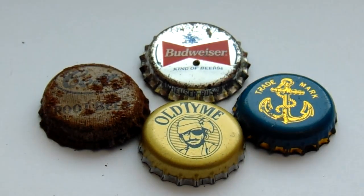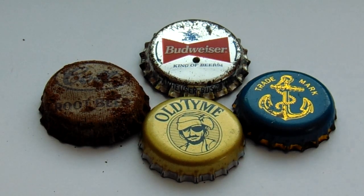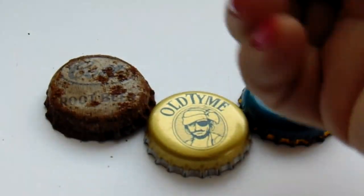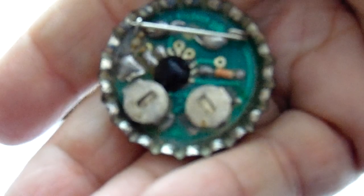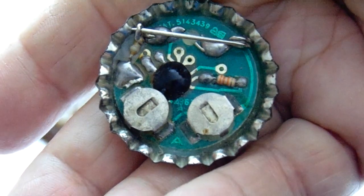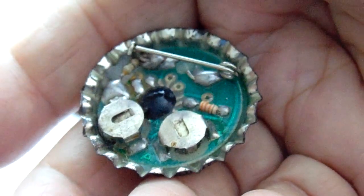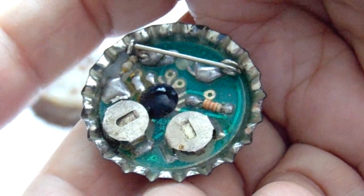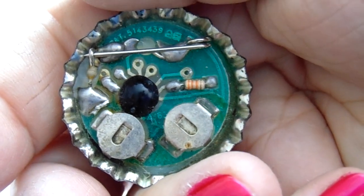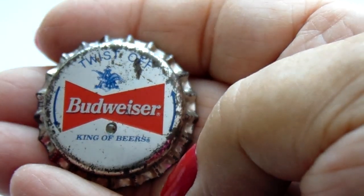Now this one up here — Budweiser. You would think it's just a Budweiser cap, but somebody got creative with it. See that little idea? That's supposed to be a red light. And look what's on the other side — they turned it into a pin. Of course, it needs some tiny little batteries. I bet that sucker works. That's a lot of work to go into that, huh? Very interesting for Budweiser.